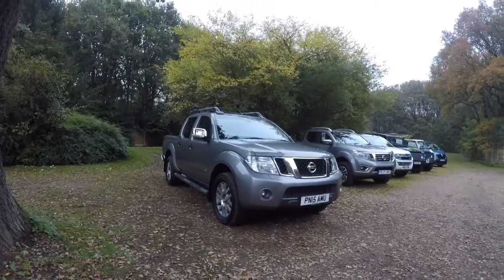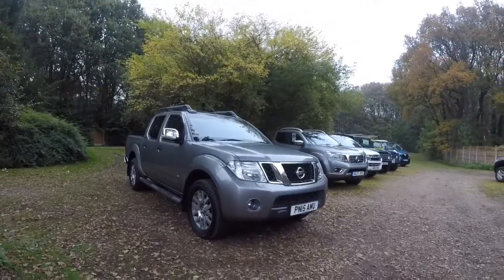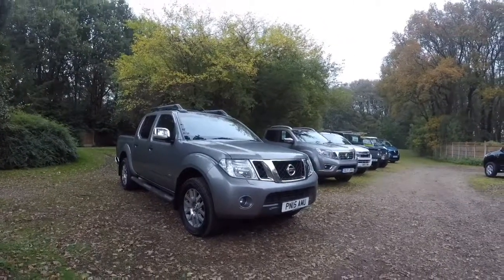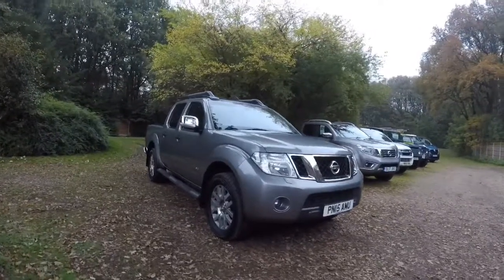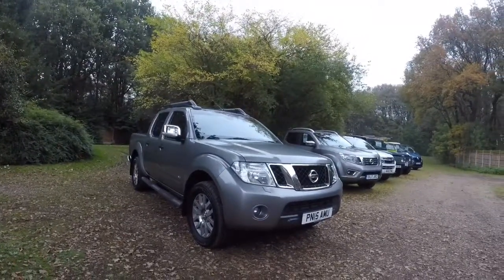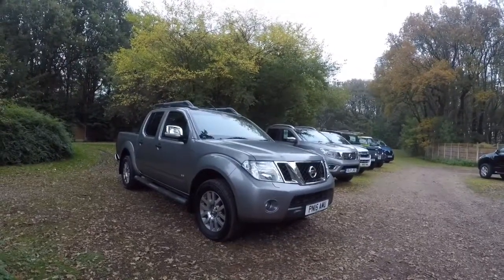Hello and welcome to JustCompareCars.com. My name is James and today I'm going to be doing a walk-around video of this 2015 Nissan Navara Outlaw. It's a V6, which means it's a 3-litre diesel engine, and this particular vehicle has done 63,000 miles. It's got a full service history and MOT until April 2020.